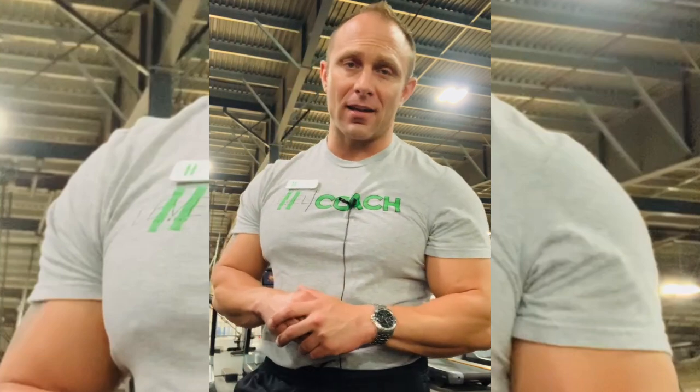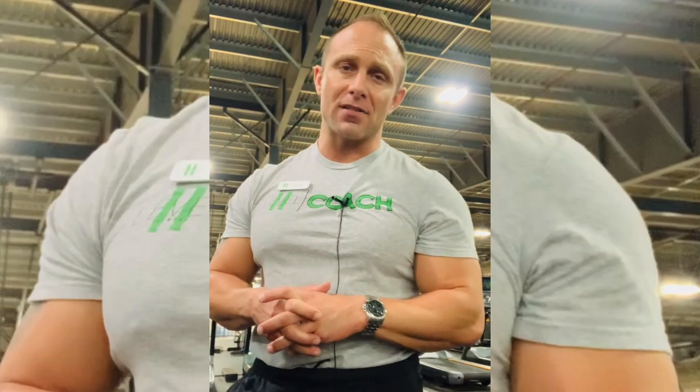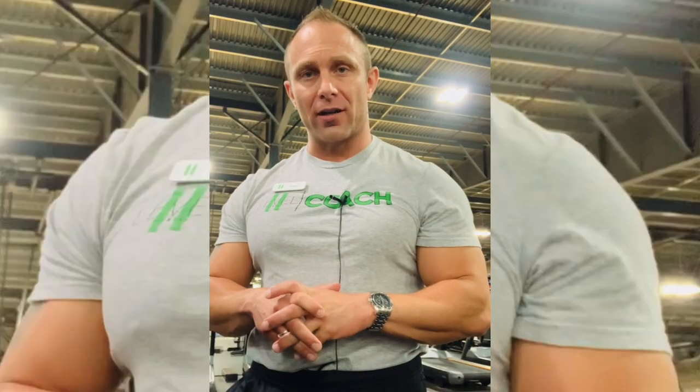Victor Dean here. Today's training tip is going to be about creatine. This happens to be an area that I focused on in my master's degree in nutrition.